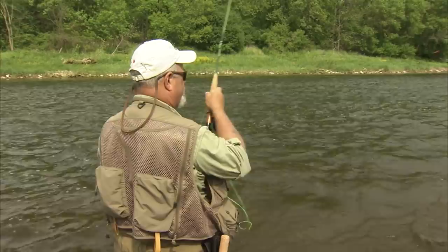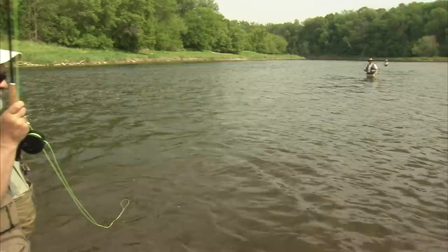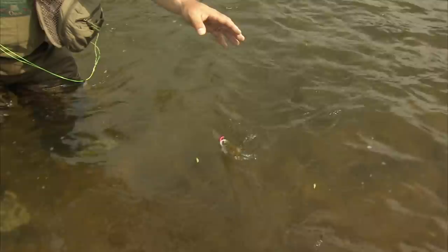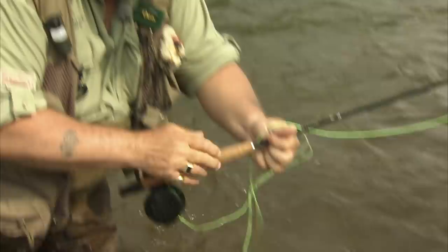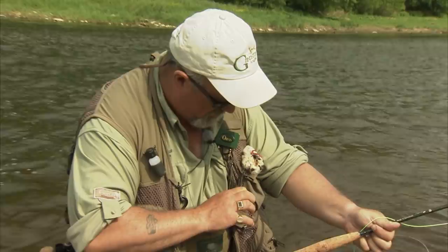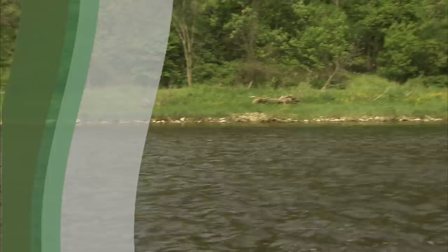Got one - not big, but I got one. Right where you said, Rob - exactly where you said. He's not huge, but he's a trout. It's certainly nice to see a variety of sizes too - it gives you a good indication. This tells us we've got a healthy fishery here. He's so small, I'm just going to try to turn the hook upside down and let him go. The technique works - you just got to be persistent at it. Little ones become big ones eventually.